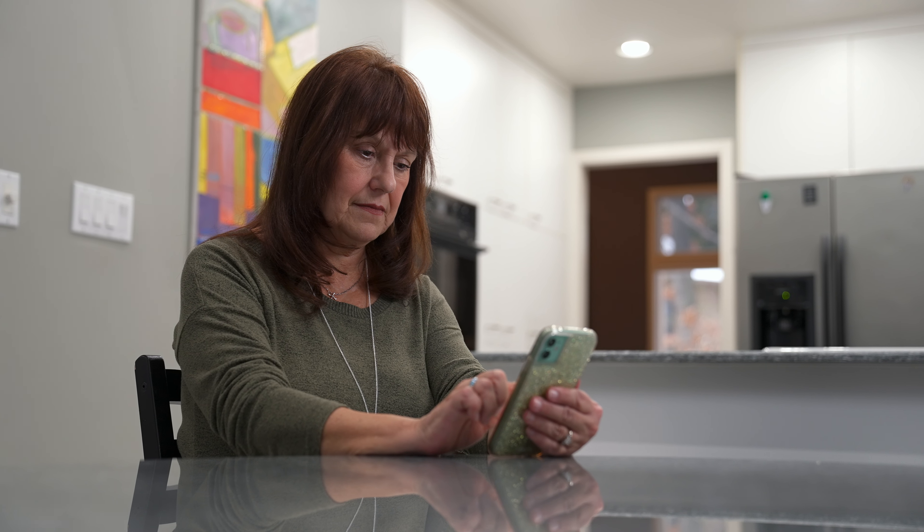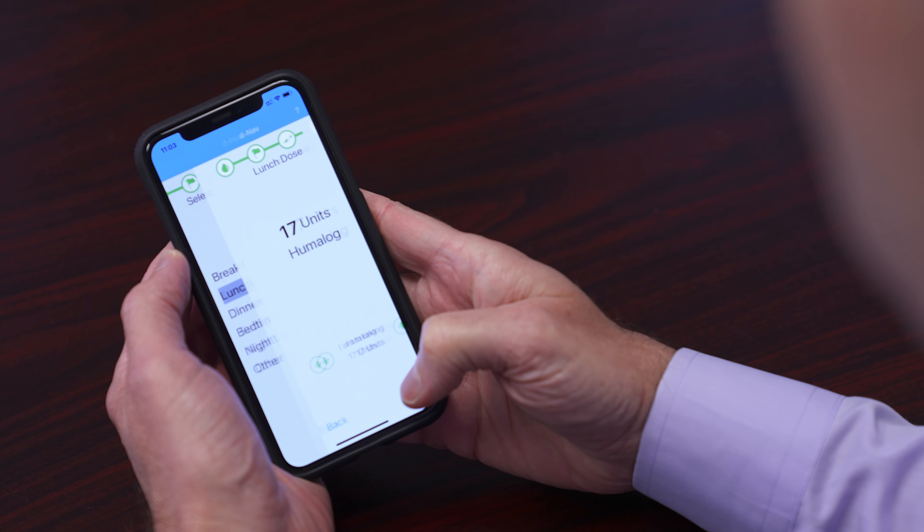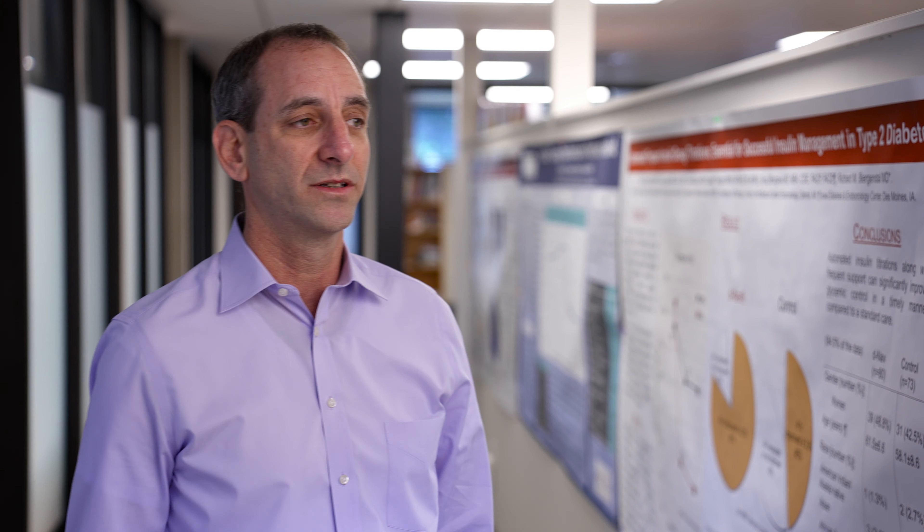It takes your glucose readings and looks at your historic sugar patterns to assess whether the treatment plan you're on is effective, and it will adjust the dose right there before every injection. Many patients come back and tell us this takes the guesswork out of insulin.